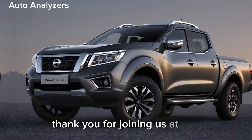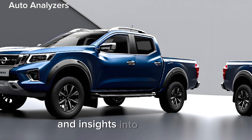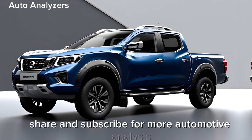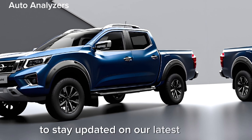Thank you for joining us at Auto Analyzers. Stay tuned for more in-depth reviews and insights into the world of automobiles. Remember to like, share, and subscribe for more automotive analysis, and don't forget to hit the notification bell to stay updated on our latest content.